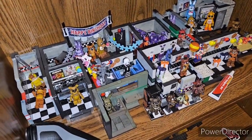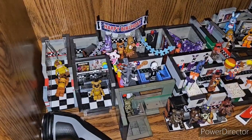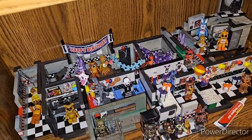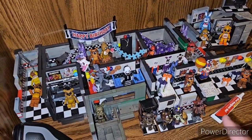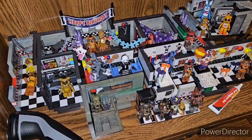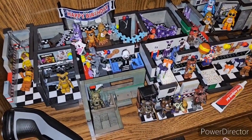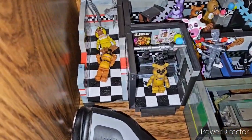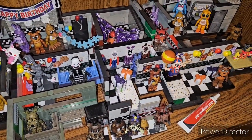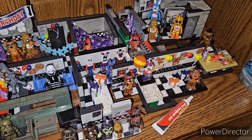Going down, we have the McFarlane section. I'm probably just going to put the sets in storage and put the minifigures on display, because this is taking up way too much space. The sets aren't even complete because there's some Lego parts in these. We have basically all the sets. I don't have a toy stage anymore — the person wanted it back even though they told me it was a gift. I'm really pissed off about that.